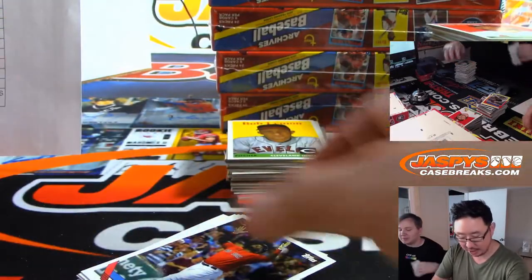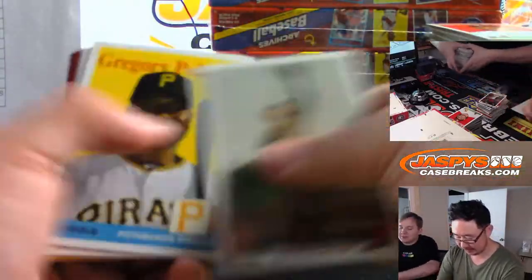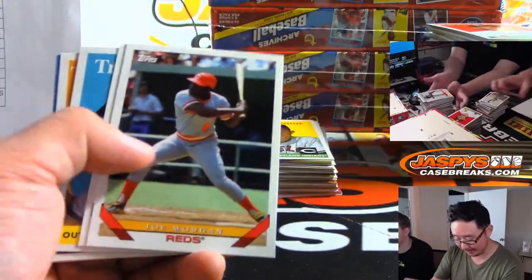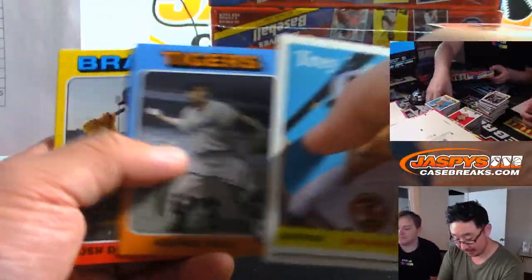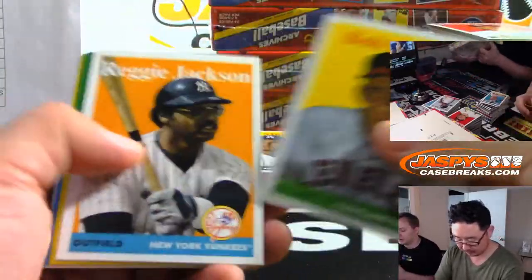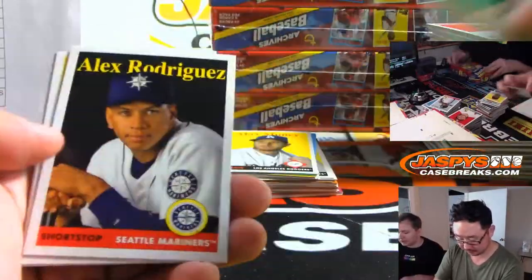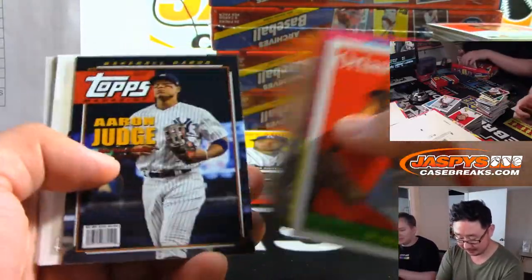That obviously goes to the Nationals. The players got their start with the Expos — Pedro Martinez, Bartolo Colon. The Expos were basically like the league's minor league team and then they just steal the players. I forgot about Bartolo Colon — he has cards with the Expos. Vlad too.